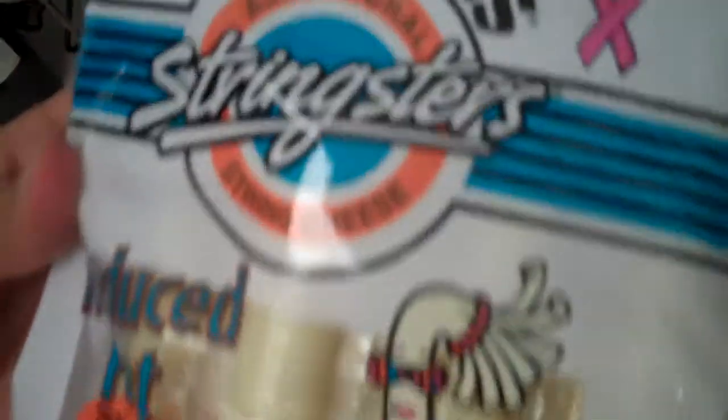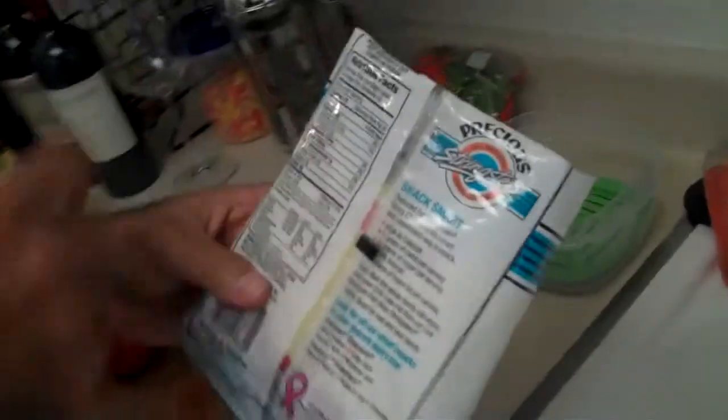We also have string cheese. Here I have reduced fat string cheese from Safeway — 70 calories per serving, 8 grams of protein. It's a good snack to have between breakfast, lunch, or after dinner.